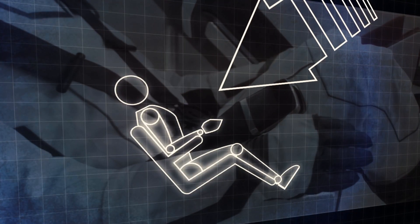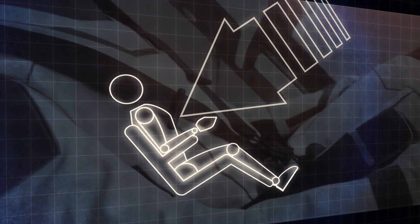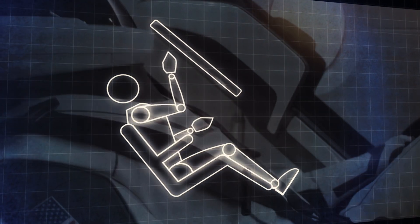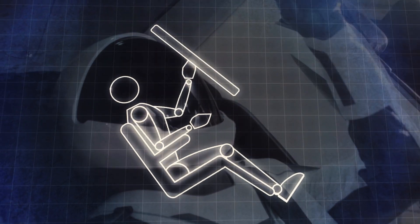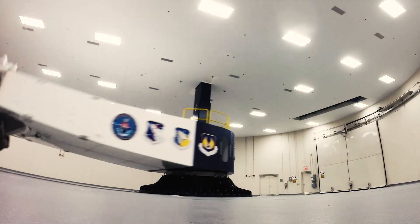For astronauts, the G forces are felt mostly in the chest in the X axis. Through this force, they still have to be able to reach forward and accomplish certain tasks on their control panels — tasks that were part of the testing Hurley and Behnken had to complete as the centrifuge spun.